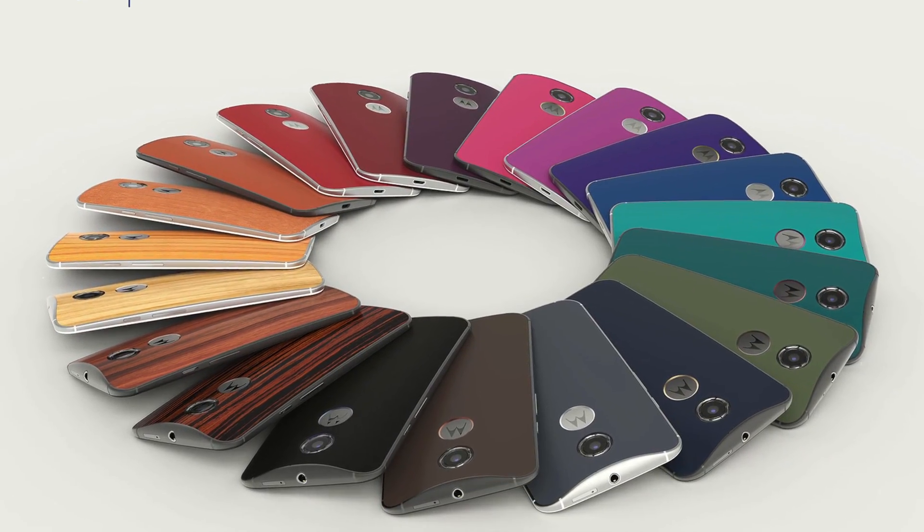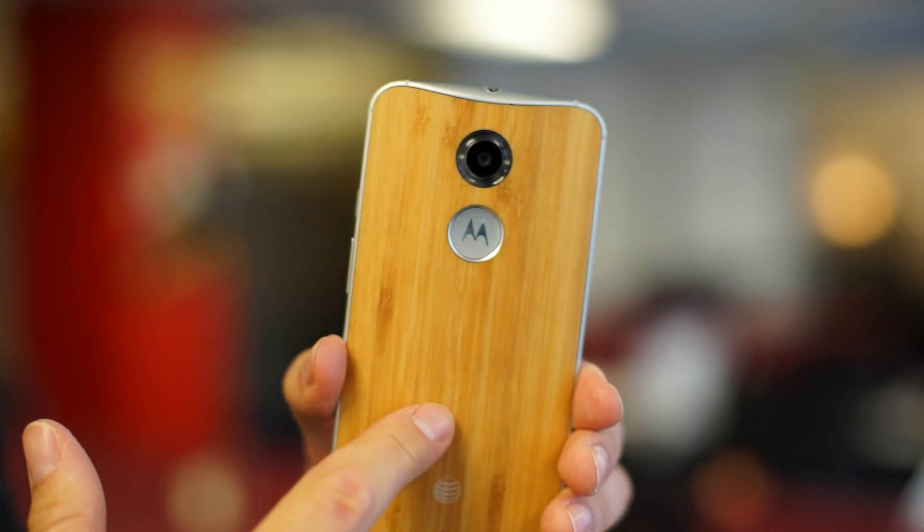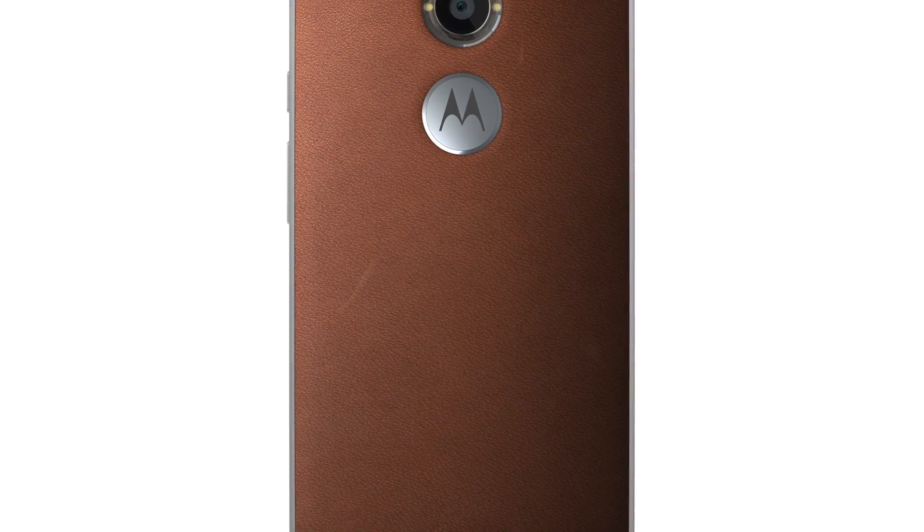Motorola also gives you the choice to adorn the new X's back in premium materials, including the wood finishes and a new leather option from Horween Revere Tannery.